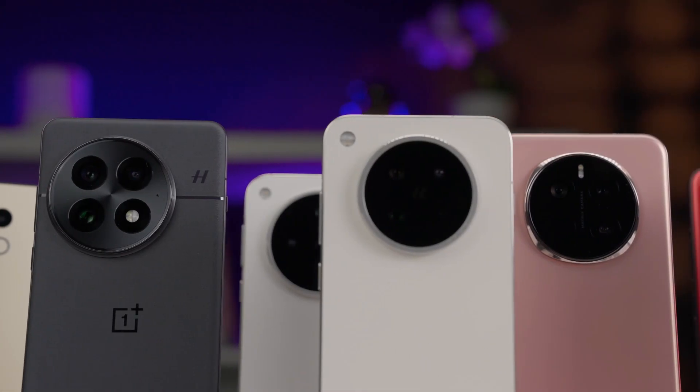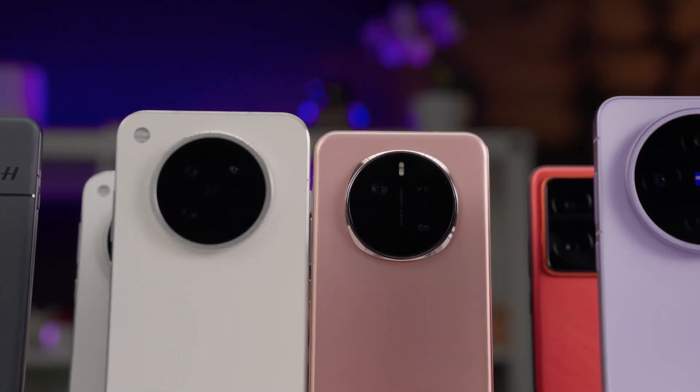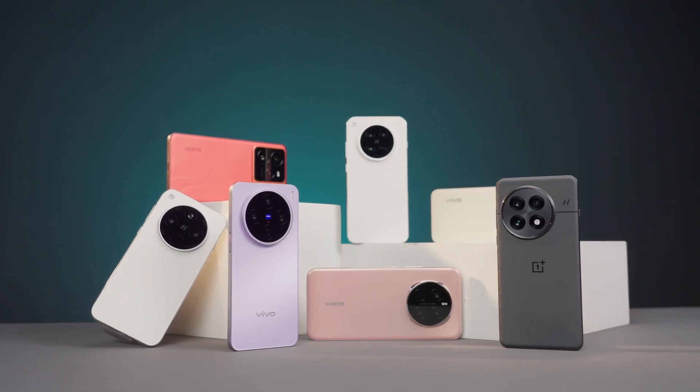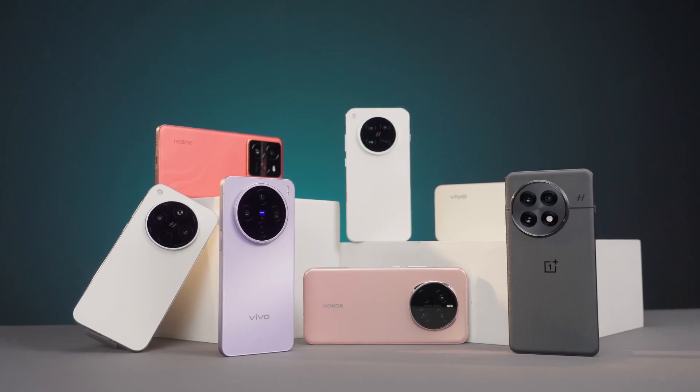However, when it comes to the most widely used periscope telephoto sensor this year, it has to be Sony's IMX600. Whether it's the sub-brand flagships, the main brand's large and medium flagship models, or even the large and ultra-large versions of the sub-flagships, as long as the phone has any ambition for imaging and is equipped with a periscope telephoto, the sensor used is basically this one.